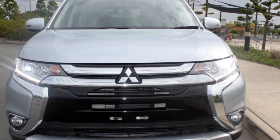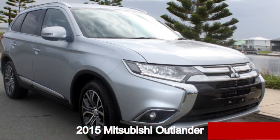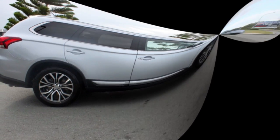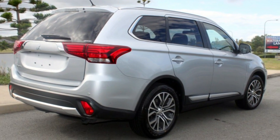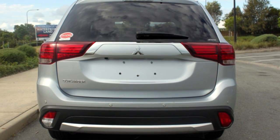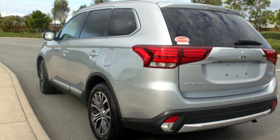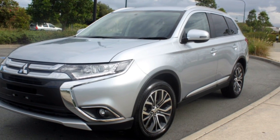Look no further than this 2015 Mitsubishi Outlander. This Outlander has a reliable 2.4 litre engine and a smooth shifting automatic transmission. The attractive silver exterior is complemented by its stylish interior. This vehicle has all the features you could dream of.